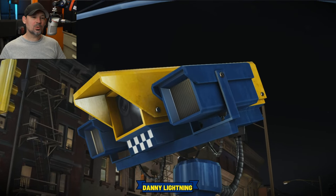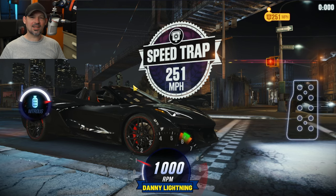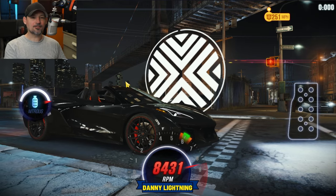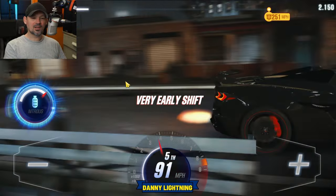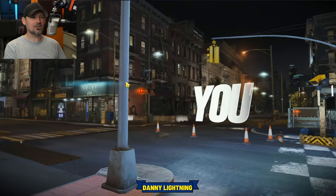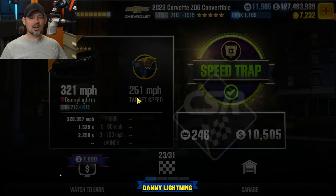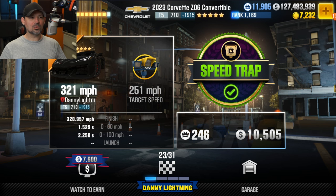Race number 22 is a speed trap of 251 miles per hour. I really don't like the way this car drives — you're supposed to shift into 5th as quickly as possible, and it's hard to get this car to shift that quickly. We did 321, so 251 miles per hour is the speed trap for race number 22.